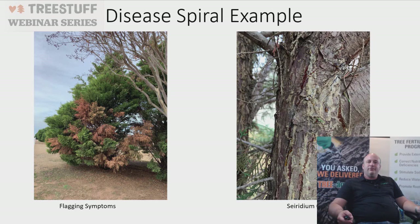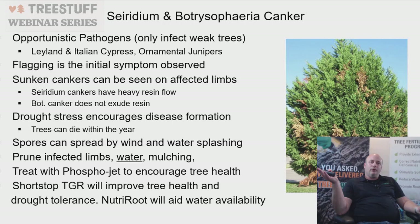Leyland cypress, Italian cypress, and ornamental junipers can be attacked — they're fast-growing but weaker trees that can be blown over in wind. Seiridium canker causes heavy resin flow and is unattractive. Botryosphaeria canker is another concern — spores spread by wind and water splash. Always prune out infected limbs and water and mulch. You can treat with an injection or bark spray of Phospho-Jet, which turns on the plant's natural defense system using phosphoric acids.